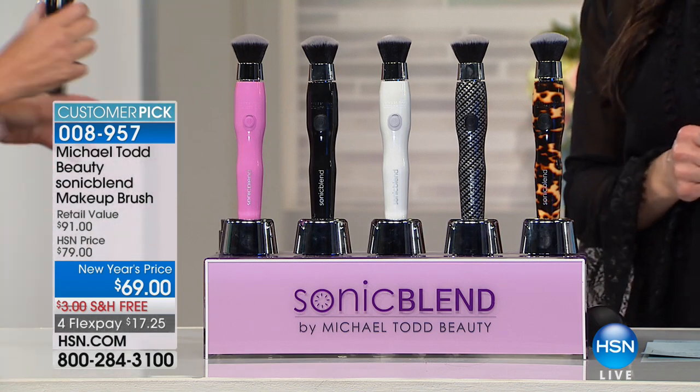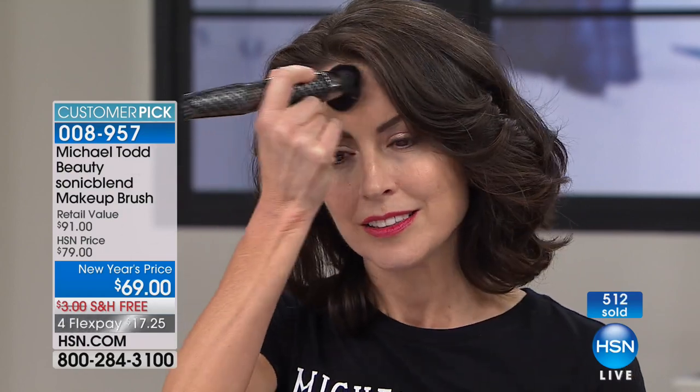Let's show our girls how easy and how much you're going to enjoy applying your foundation with the Sonic Blend. Jan is applying a liquid makeup. Keep in mind, you can do this with a liquid, a powder, your blush, your contour - it's going to work with anything you're using at home. It's going to cut your makeup time down to a fraction of what it is right now. Look how pretty that is - no work. She's just letting that Sonic Wave energy do all the work for her, moving at 24,000 times per minute. No brush marks, no streaks, no lines and demarcations.